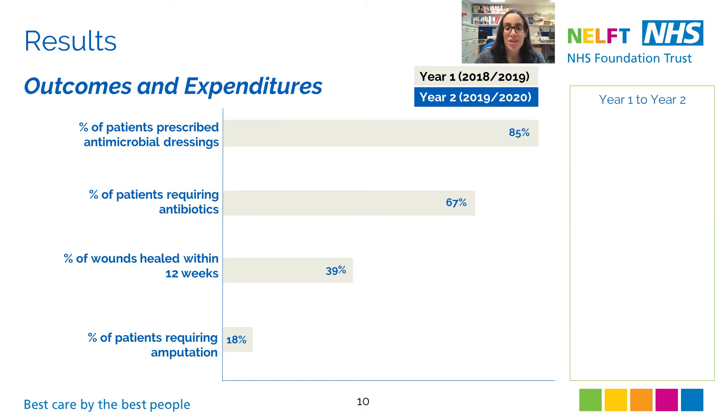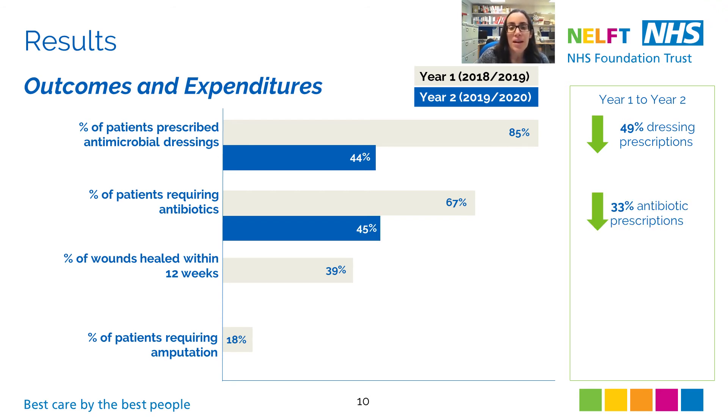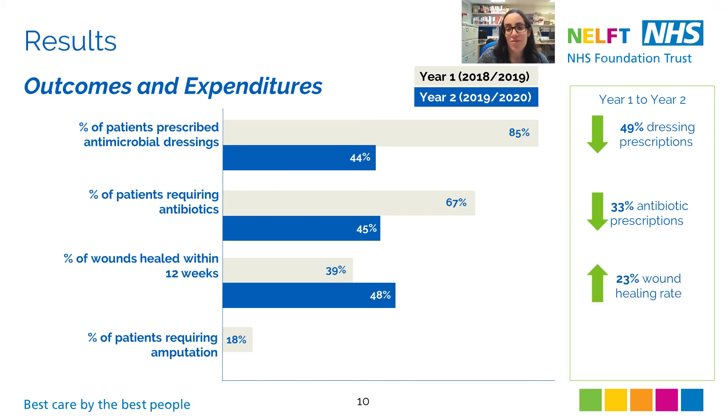I then assessed the impact of fluorescence imaging on wound outcomes and expenditure. In the year prior to using the device, 85% of patients were prescribed antimicrobial dressings and two-thirds were prescribed antibiotics. We also observed wound healing rates of 39% and an amputation rate of 18%. In the year after fluorescence imaging was incorporated, we saw a 49% decrease in antimicrobial dressing prescriptions along with a 33% decrease in antibiotic prescriptions. This reduction in antimicrobial use coincided with a 23% improvement in wound healing rate, and the amputation rate in Year 2 remained comparable to Year 1.